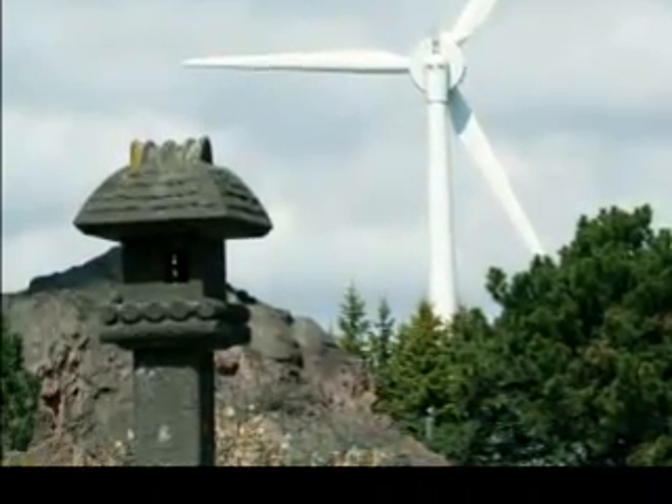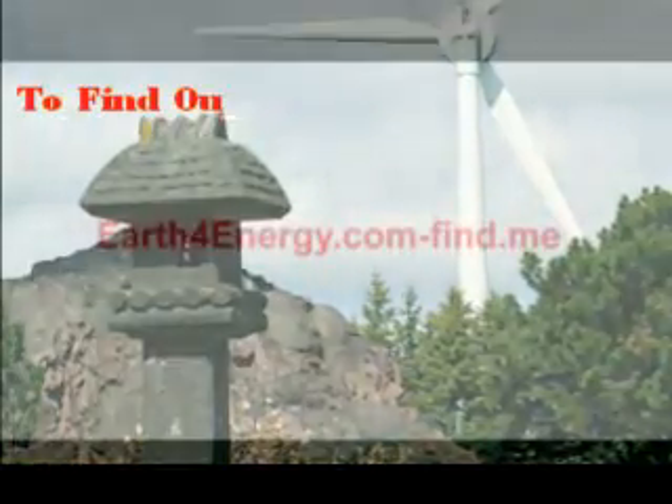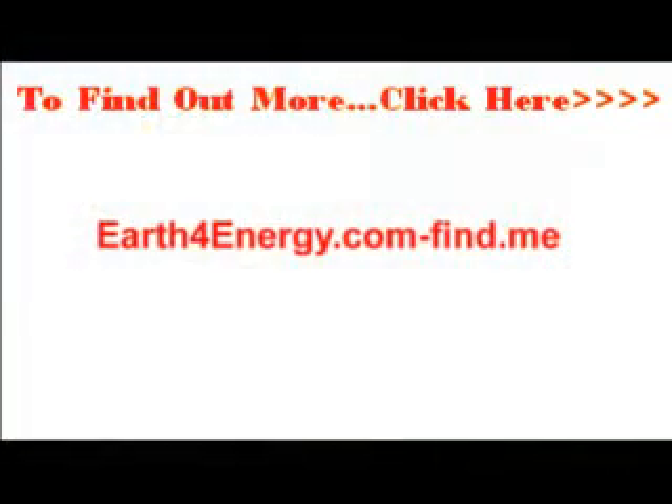They knew nothing. If you know nothing, hey, you're in the same boat — you can do the same thing. There are quite literally now thousands of Earth4Energy members worldwide, all over the world, who are saving money every time the sun rises and every time the wind blows, creating their own green, renewable energy.